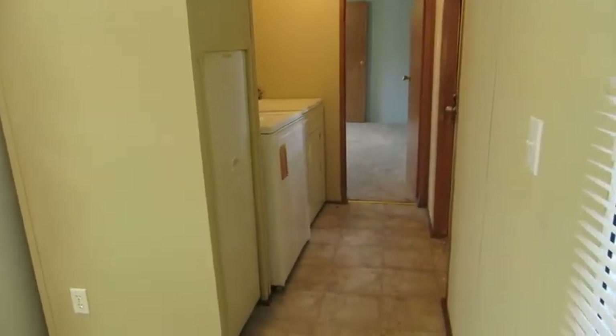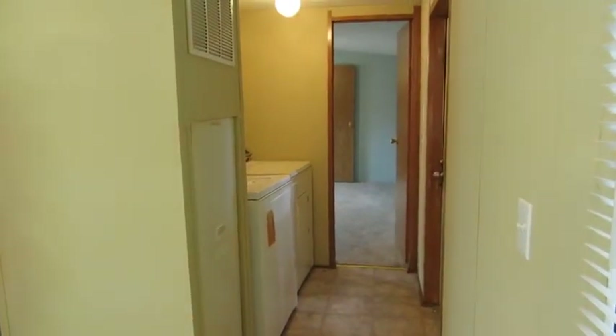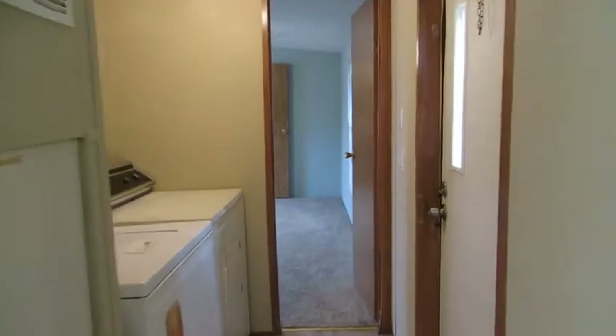This home does have a washer and dryer. We don't give any extended warranty on that, but they do work and you're welcome to have those as part of the purchase of this home.